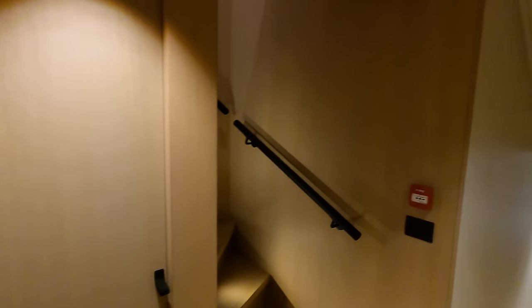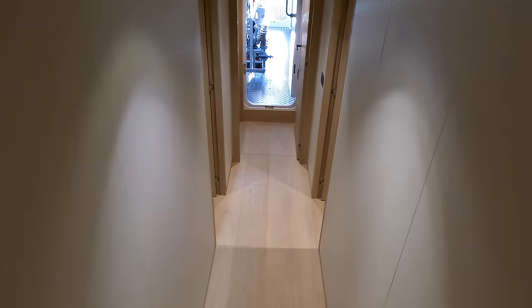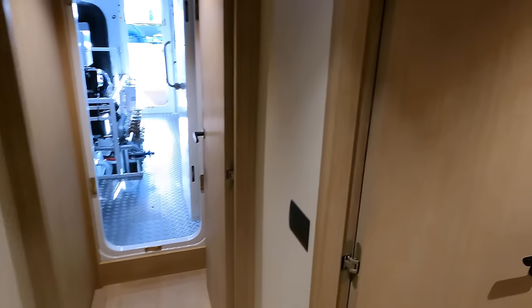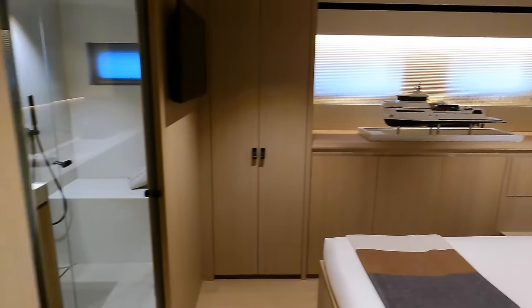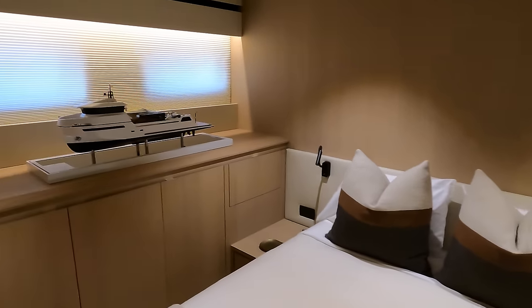Now we head back out into the main passageway before going into the master cabin, which on this boat is located on the port side, forward of the engine room. There are some crew cabins on this boat, but because we were at a boat show and the cabins were being used, I couldn't get access to them at the time of filming.